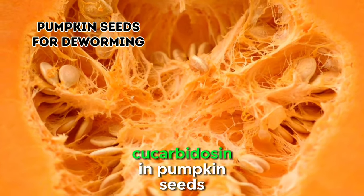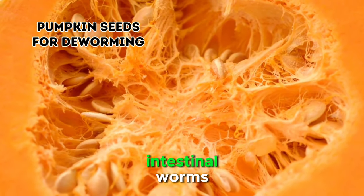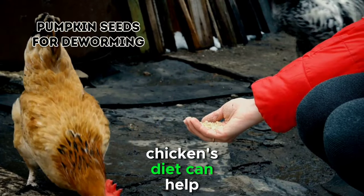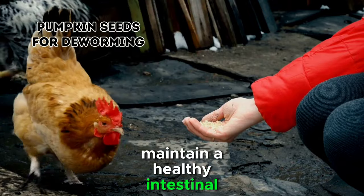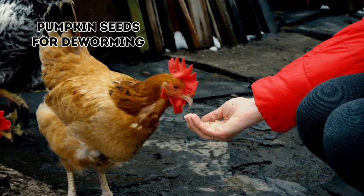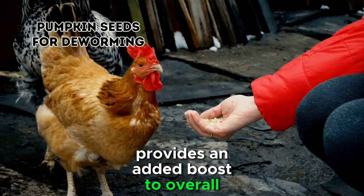The amino acid cucurbitacin in pumpkin seeds has been shown to paralyze and eliminate intestinal worms. Regular inclusion of pumpkin seeds in your chicken's diet can help maintain a healthy intestinal environment and reduce the risk of internal parasites. Additionally, the seeds' nutritional content provides an added boost to overall health.